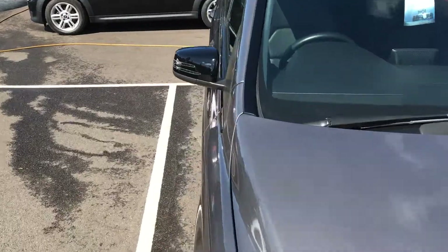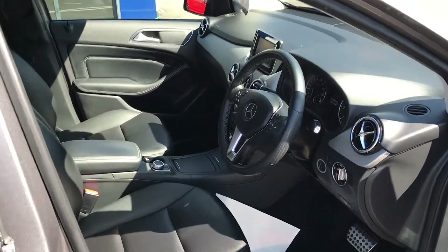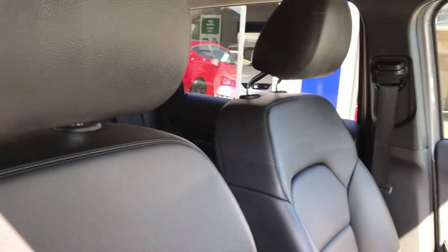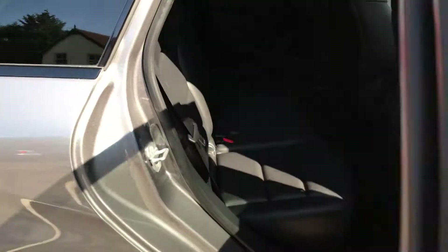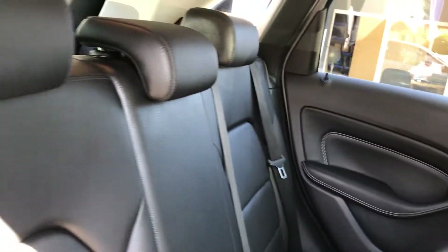Moving on to the interior of the car. As you can see, you've got a very stylish, stunning Mercedes-Benz layout with full leather throughout. There's no evidence that it's been heavily used at all. Moving to the back, you can see you've got a lovely amount of legroom — very comfortable and spacious — and the back seats look like they've barely been used.